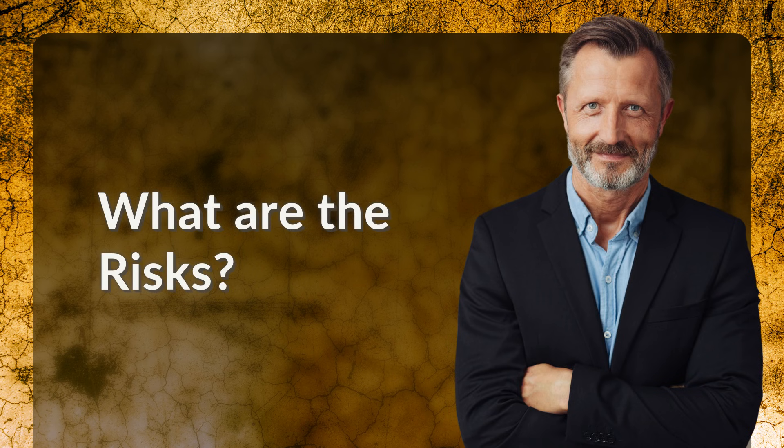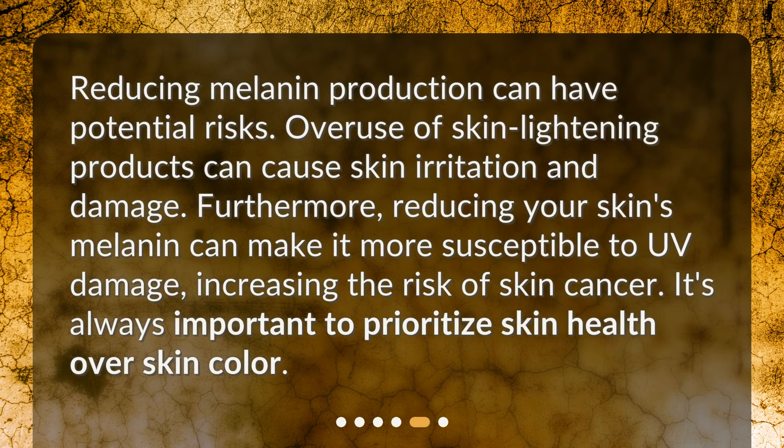What are the risks? Reducing melanin production can have potential risks. Overuse of skin lightening products can cause skin irritation and damage. Furthermore, reducing your skin's melanin can make it more susceptible to UV damage, increasing the risk of skin cancer. It's always important to prioritize skin health over skin color.